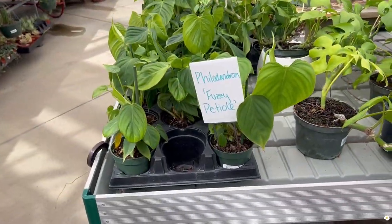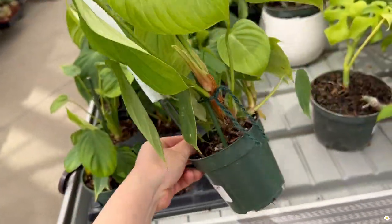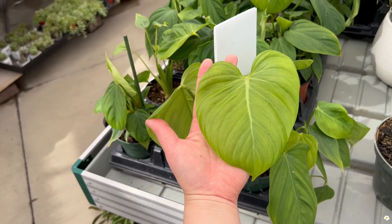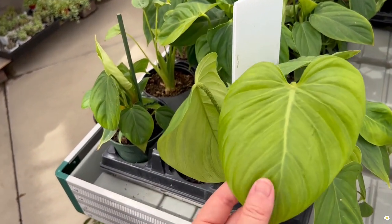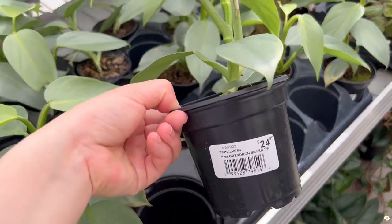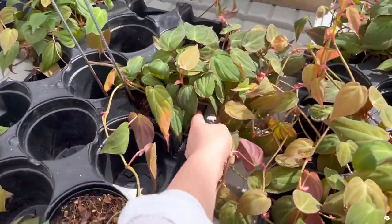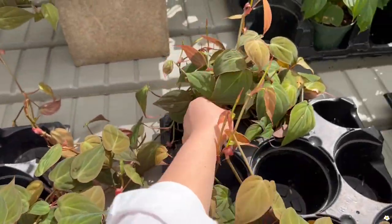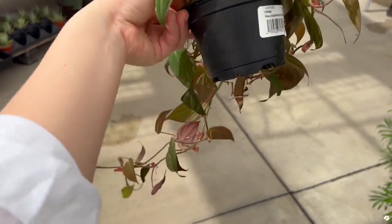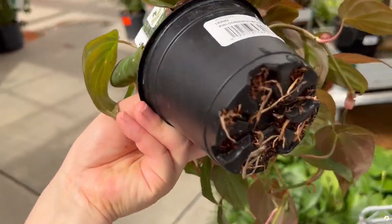They have some philodendron fuzzy petiole for $25 — such a good price. The leaf size is about three-quarters the size of my hand. Philodendron silver sword — love the silvery color, $24.99 in a 4-inch pot. They also have philodendron micans — looks very lush. $20, only $20. And you can definitely pot it up because look at the roots.